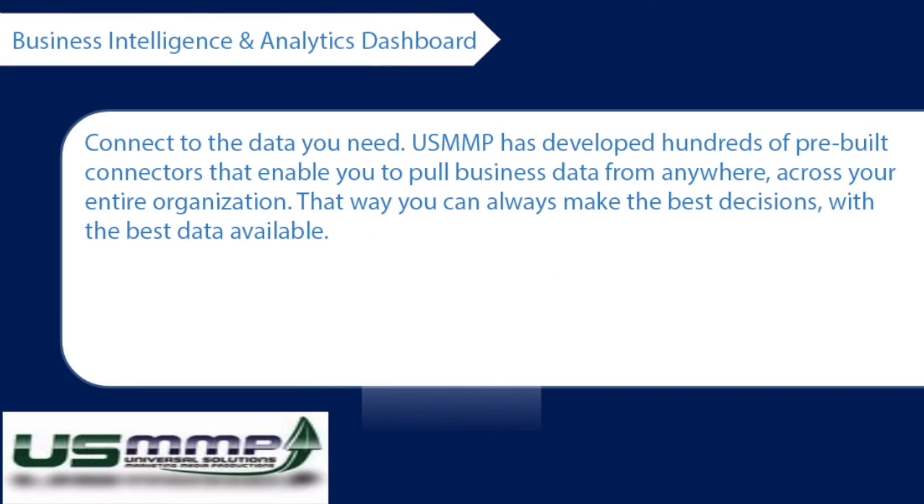Connect to the data you need. USMMP has developed hundreds of pre-built connectors that enable you to pull business data from anywhere across your entire organization. That way you can make the best decisions with the best data available.